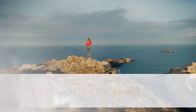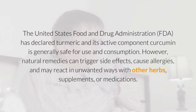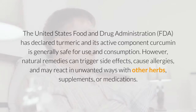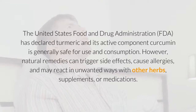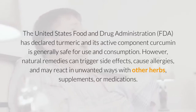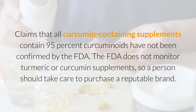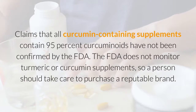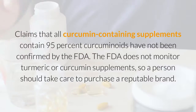What are the risks? The United States Food and Drug Administration has declared turmeric and its active component curcumin generally safe for use and consumption. However, natural remedies can trigger side effects, cause allergies, and may react in unwanted ways with other herbs, supplements, or medications. Claims that curcumin-containing supplements contain 95% curcuminoids have not been confirmed by the FDA, and the FDA does not monitor turmeric or curcumin supplements, so a person should take care to purchase a reputable brand.